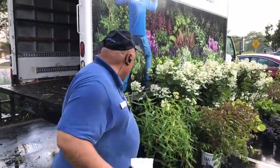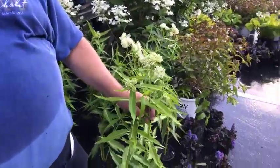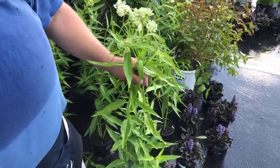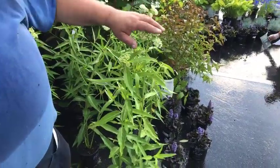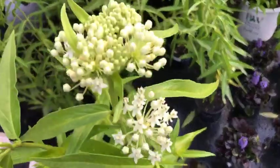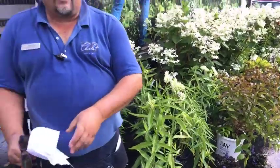The milkweed we have is called Asclepias incarnata 'Ice Ballet' — it's a white, creamy white milkweed, 30 to 36 inches tall. It loves moist soil and is very adaptable, so even if you keep your soil uniformly moist it will do well. Sunshine and moist, or part shade and moist. Butterflies love it for nectar, and caterpillars love to chew on the leaves. Ice Ballet is only ten dollars for a one-gallon plant.